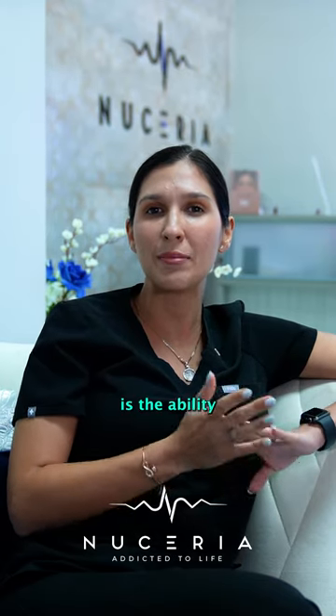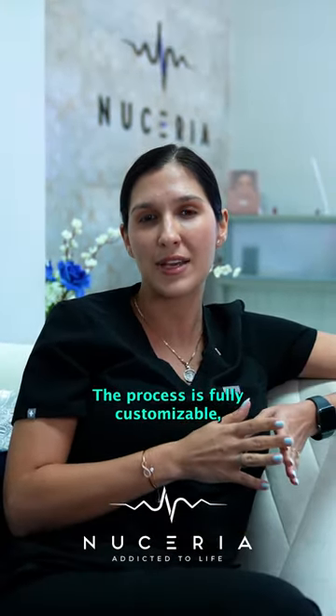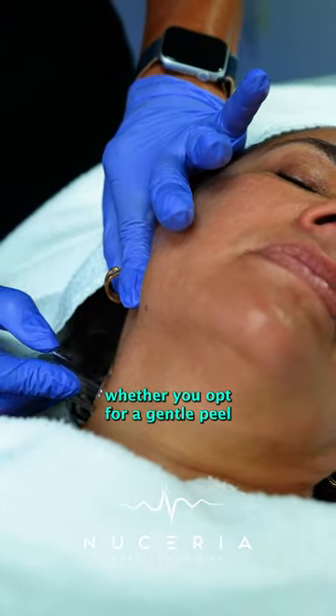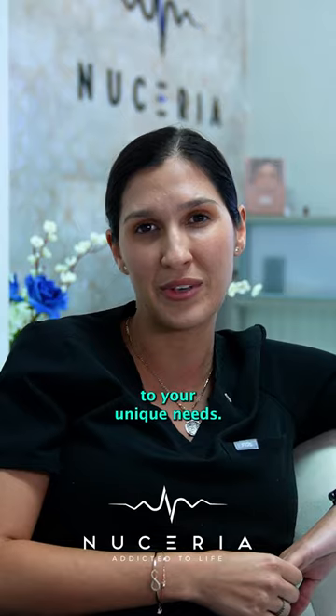What sets Hydrafacial apart is the ability to consistently deliver remarkable results without any downtime. The process is fully customizable, catering to your specific skin type and concerns. Whether you opt for a gentle peel, hydration, or a stronger exfoliation with targeted pigment treatment, Hydrafacial adapts to your unique needs.